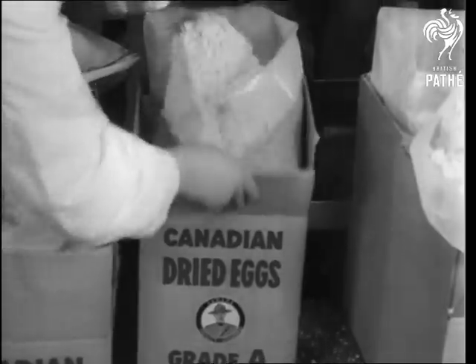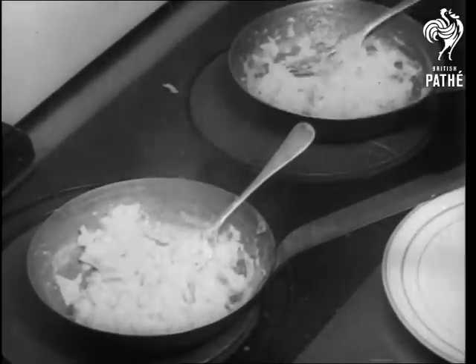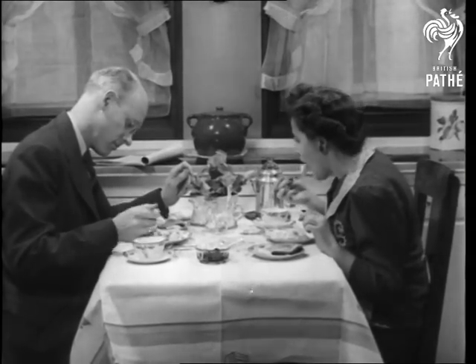At this point, officials will tell you that it's hard to detect the difference between powdered and shell eggs. Well, I'm not fussy, but I'd knock my grandmother down for a new-laid cackleberry.